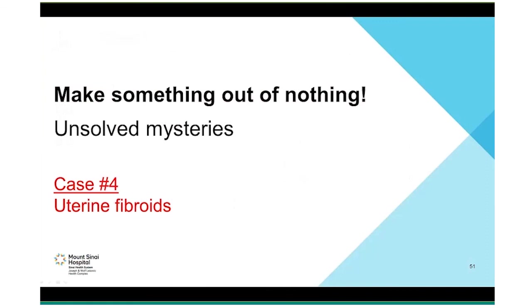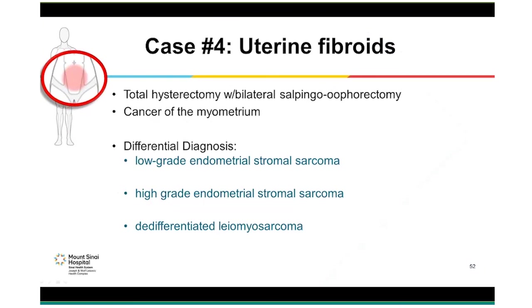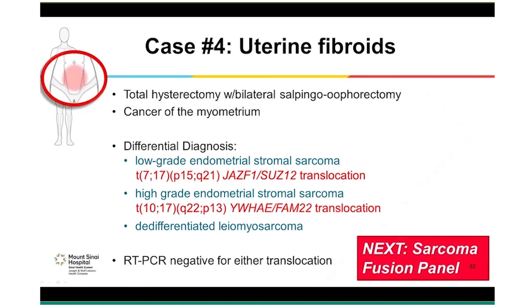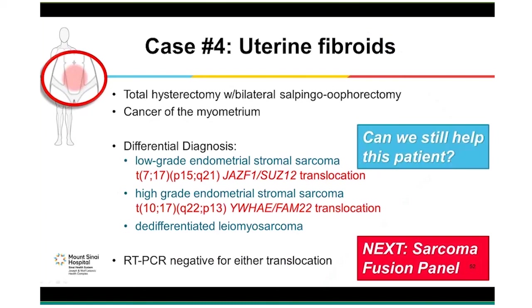The last case is a bit of an unsolved mystery. A woman presented with uterine fibroids and bleeding and had a total hysterectomy with both ovaries removed. The pathologist noted a cancer of the myometrium with three possibilities on the differential: low-grade or high-grade endometrial stromal sarcoma, or a de-differentiated leiomyosarcoma. Unfortunately, RT-PCR was negative for either. This is a new case, and we have not yet performed the fusion panel. This patient has an aggressive form of cancer, but its identity remains a mystery. However, we are still able to help this patient while the diagnosis is being sorted out.